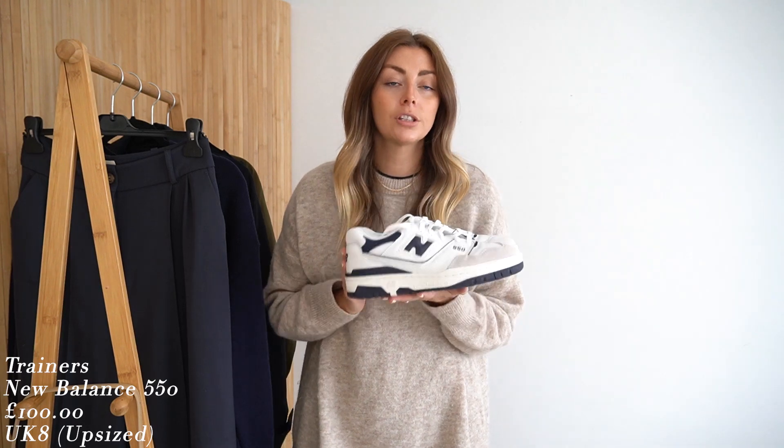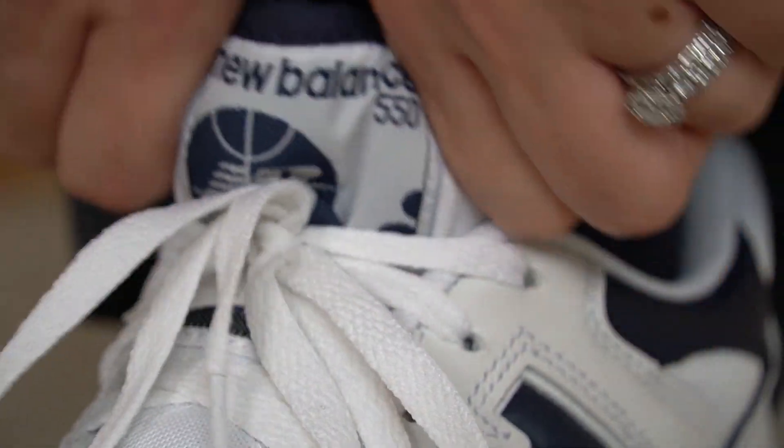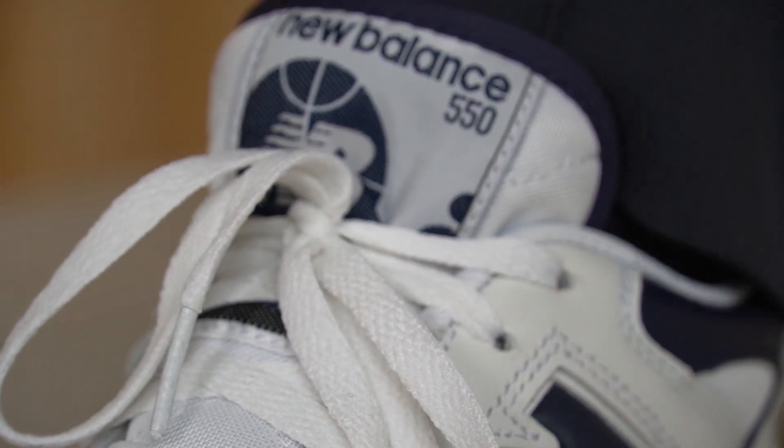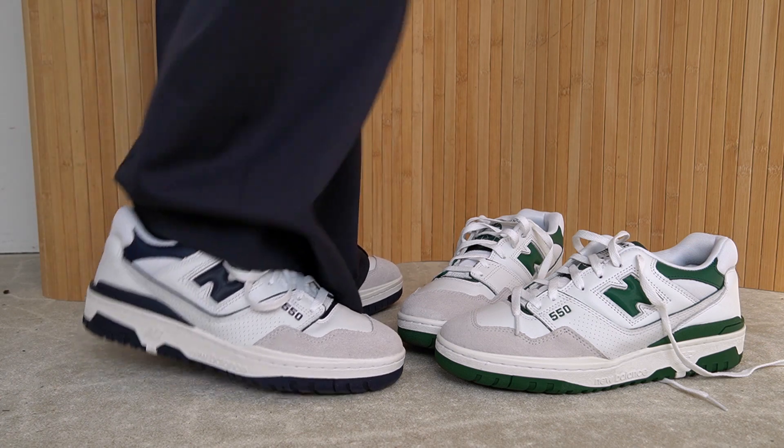Moving on to item number three: the impossible-to-get-your-hands-on New Balance 550s. I already have these exact shoes in the green colourway, which I got earlier in the year, but I had been tempted by the navy colourway. Because I have a large amount of navy in my autumn wardrobe, navy seemed a good option. I managed to get these ones secondhand from a guy who had literally worn them once around his driveway, so they're basically brand new.